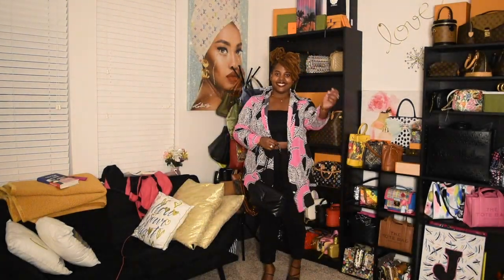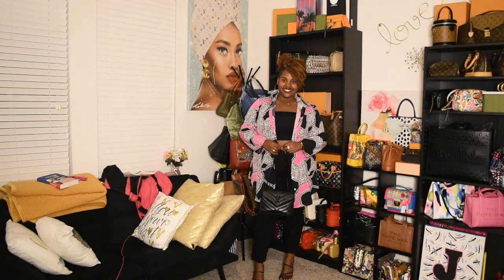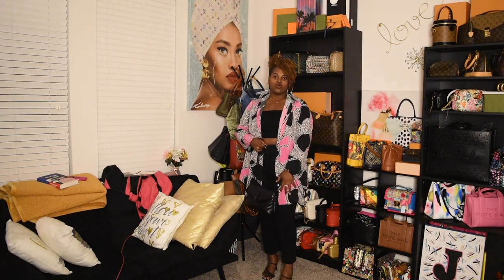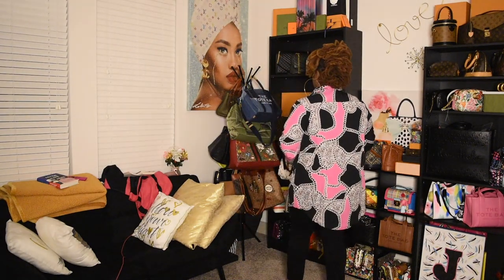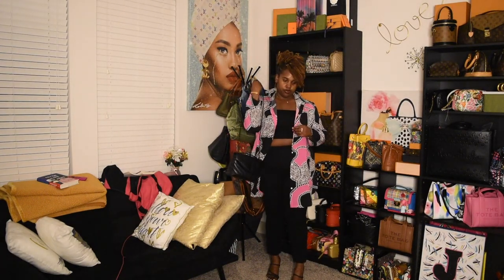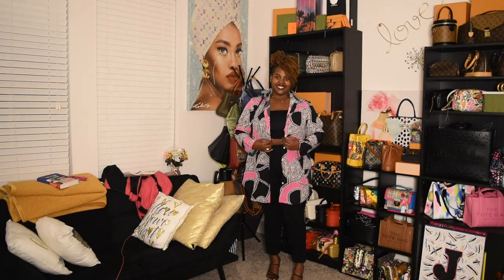Alright, this next blouse I paired it with my black tube top, black pants, and black heels. And then I paired it with my YSL black on black Loulou in the size small. This is just a cute, simple look. That shade of pink is like perfection — it's like that pretty bubblegum pink. And I just love the outfit.